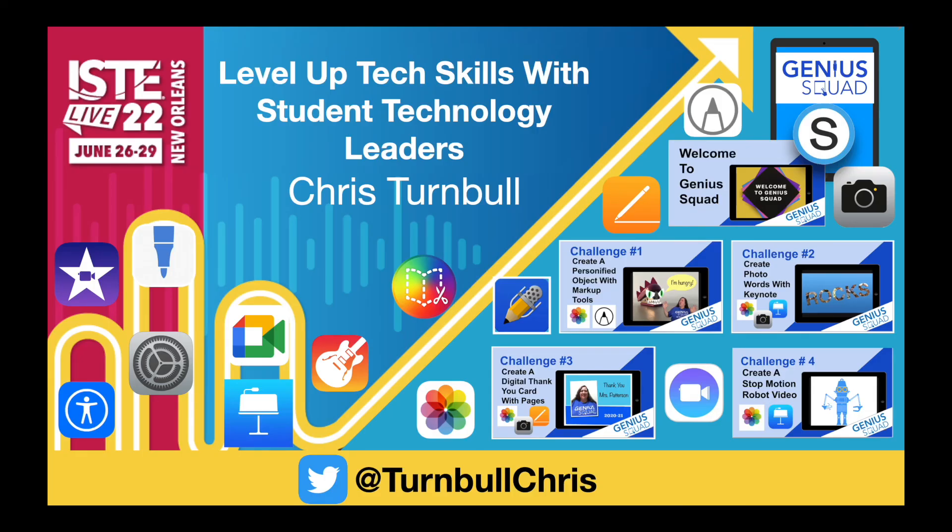I hope that you will join me for my ISTE Live session to check out the work of our Elementary Genius Squad students. Learn about these and other resources and more iPad challenges that helped our Elementary Genius Squad students level up their tech skills and created an interest in computer science and technology related careers. I can't wait to see what you and your students will create as you level up your technology skills.